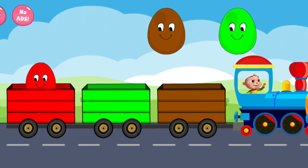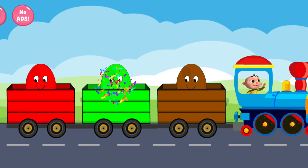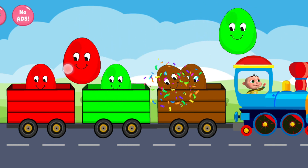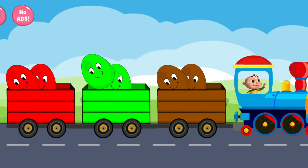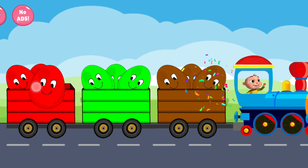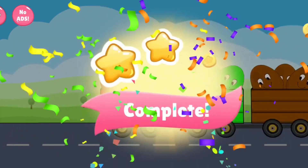Red. Brown. Green. Brown. Red. Green. Green. Brown. Red. Well done!